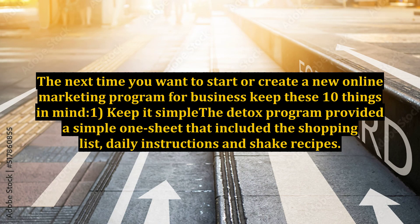The next time you want to start or create a new online marketing program for business, keep these 10 things in mind.